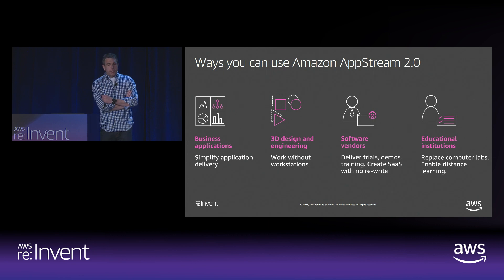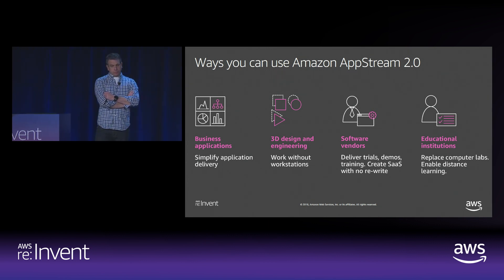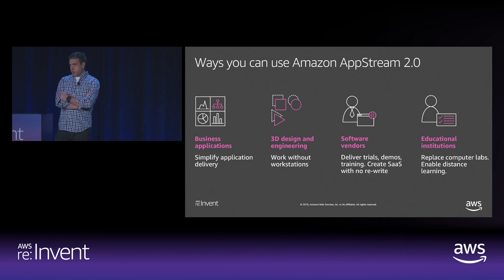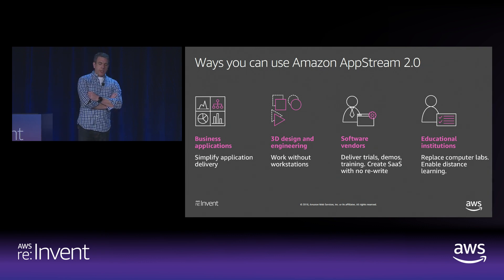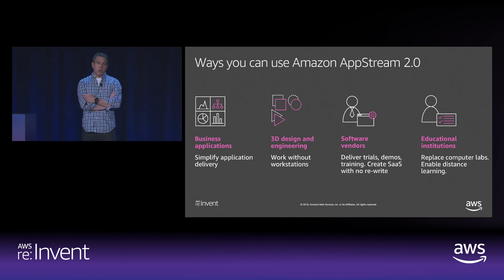Cornell University uses AppStream to provide students access to the apps they need to learn. Cornell uses AppStream to deliver SolidWorks to engineering students. Traditionally, students had to reserve computer labs for applications like SolidWorks, and there wasn't always enough room. Cornell is in Ithaca, so winter travel isn't always easy. With AppStream, students can now access what they need from their own computers — whether Mac, Chromebook, or PC — wherever they happen to be.